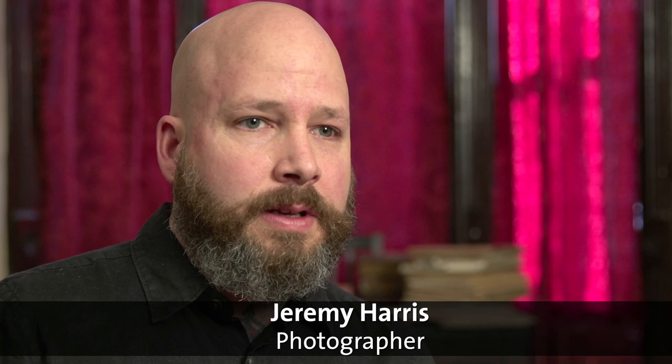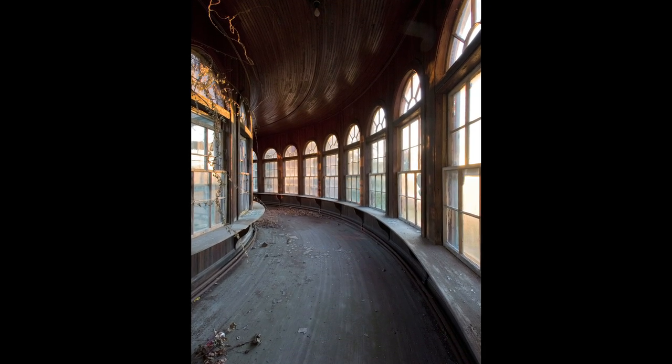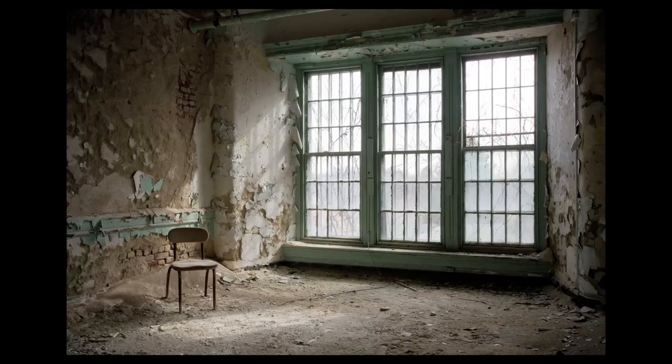When I started the project, I was initially drawn to the architecture and photographing the architecture. But then as I visited more and more sites and saw more and more patient artifacts, it was also to sort of document the spaces before they're gone.